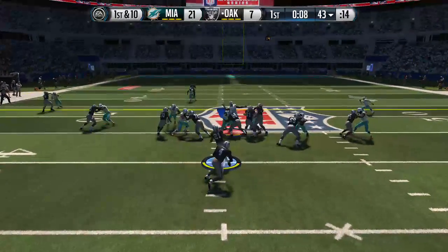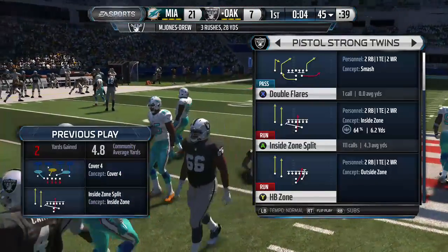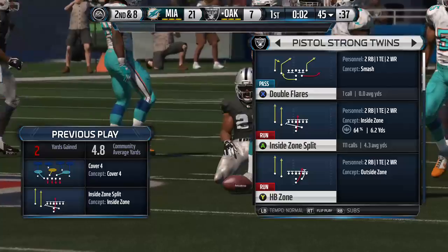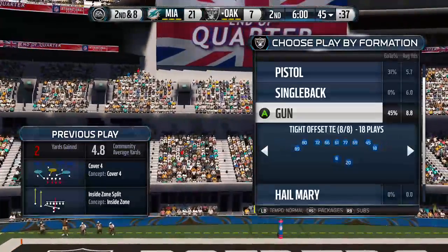The Raiders take it from the 43 and run with it again — that's a two-yard gain. Got to give a lot of credit to the defense. They were all over the run that time and they only give up the short gain. The Raiders offense is still out there as we get the second quarter underway.